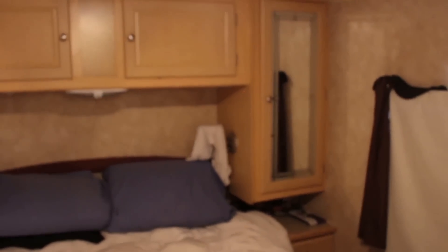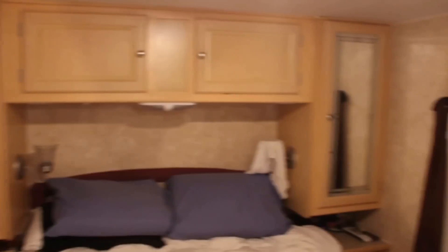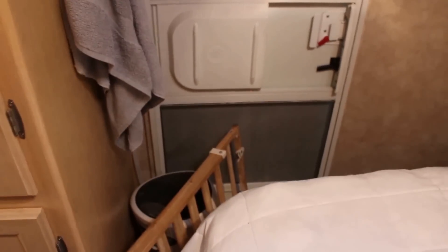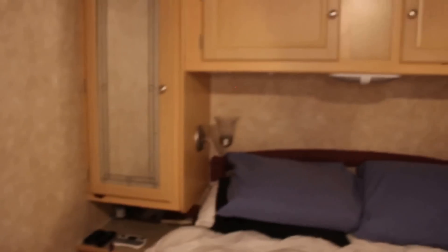This is the bedroom area. It has a closet — two closets — and storage space at the top, plus storage space under the bed. Then we get to put our little TV up there. Laundry, an air cleaner which is very important for pet hair. And up here we have a nice skylight.